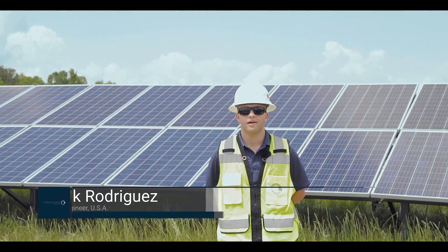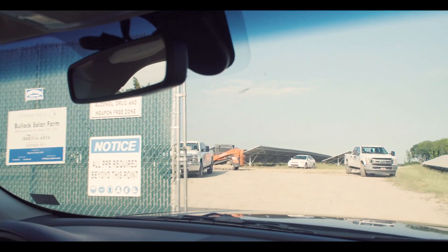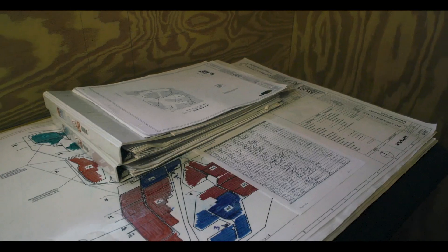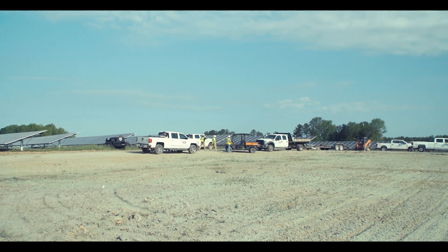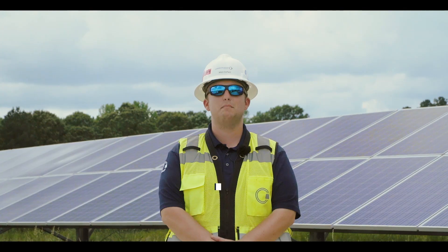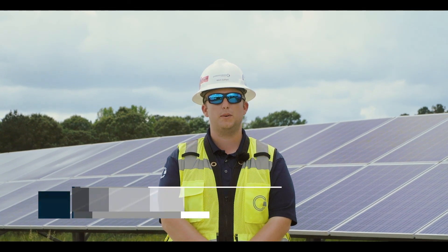Hi, I'm Nick Rodriguez. I'm an operations engineer for Cypress Creek Renewables. Cypress Creek Renewables is a community and utility scale solar developer across the United States. We have about 300 projects and 3.2 gigawatts of solar developed so far across the nation. My name is Mitchell Durant. I'm a reliability engineering technologist with Cypress Creek Renewables.